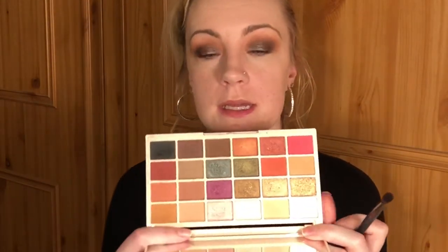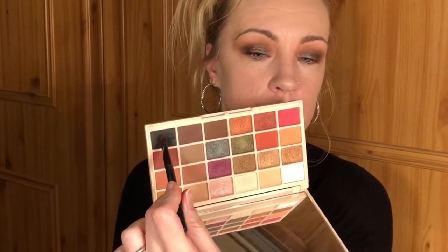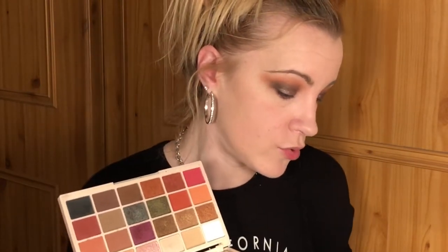Just going to deepen up the outer side. I'm going to dip back into that black color called 'Nightmare', tap off all the excess, and just blend that into the outer side.